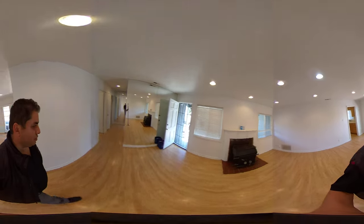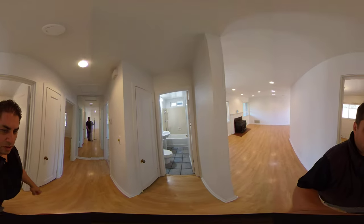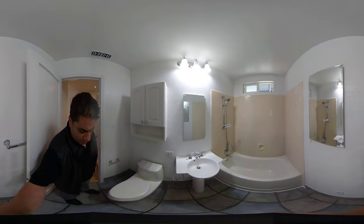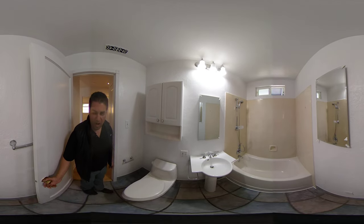Three of the bedrooms are actually downstairs. In here is one of the bathrooms — this house has a total of two half baths, so there is going to be another half bath downstairs.